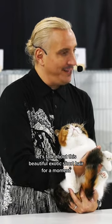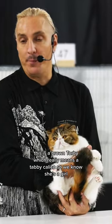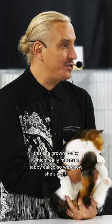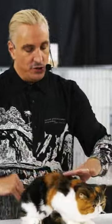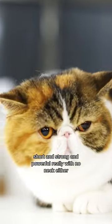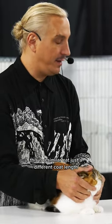Let's talk about this beautiful exotic short hair for a moment. This is a brown Torbi, which really means a tabby calico, so we know she's a girl. They are also short and strong and powerful, really with no neck either, but we're the same thing as the Persian. Remember that beautiful red Persian boy? This is a similar cat, just a different coat length.